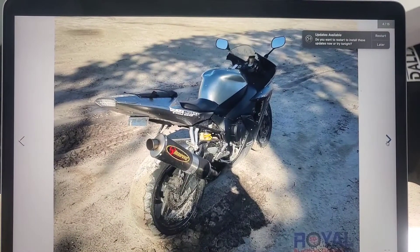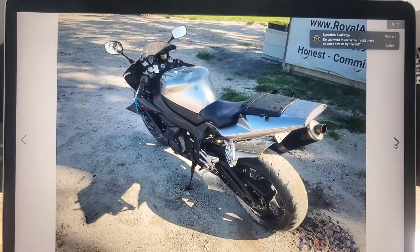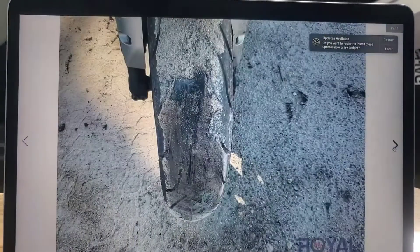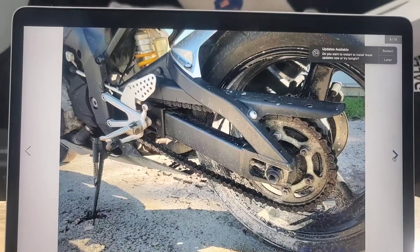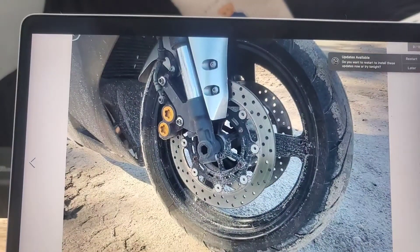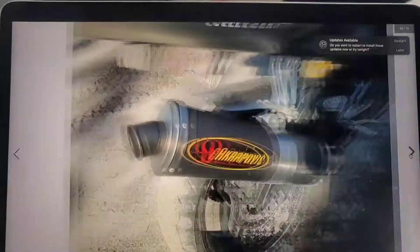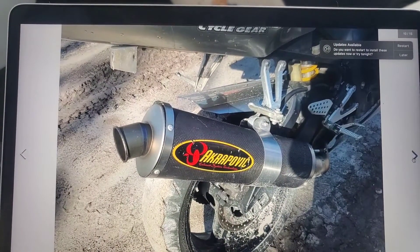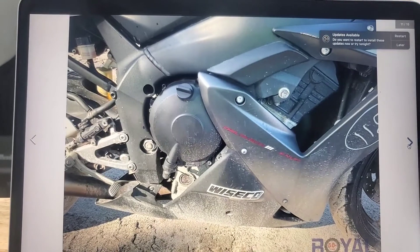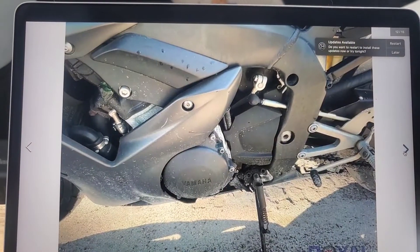They also have a couple of dirt bikes in here — a CRF450 and a Yamaha YZ450 as well. So this is the bike. A couple of pictures of the tires — it may need new tires. Nice cleanup because obviously the auction place is covered in dirt. It has an aftermarket exhaust. It runs and drives, and it's a 2002 R1 with 22,000 miles on it.